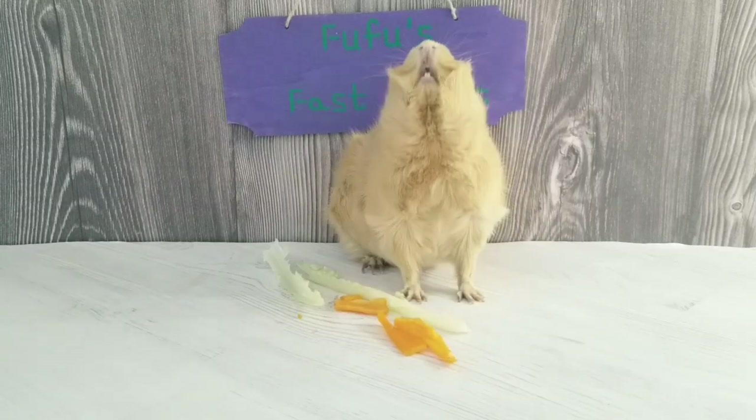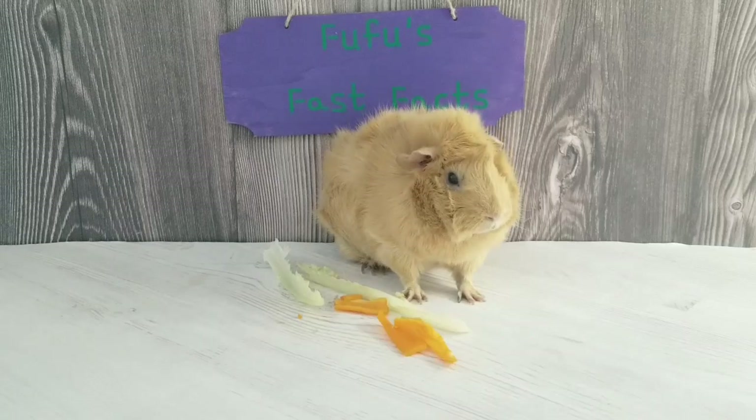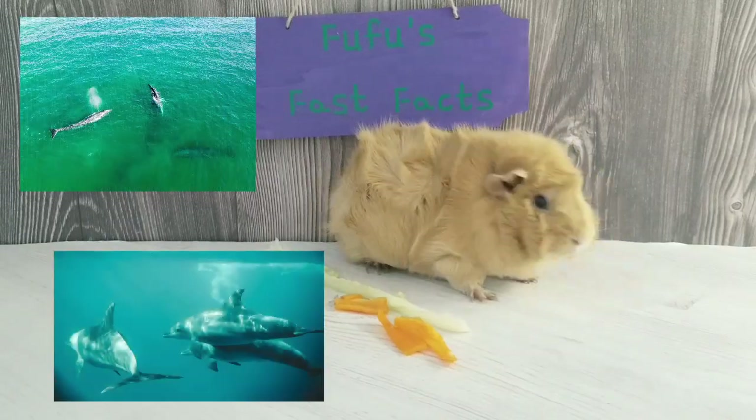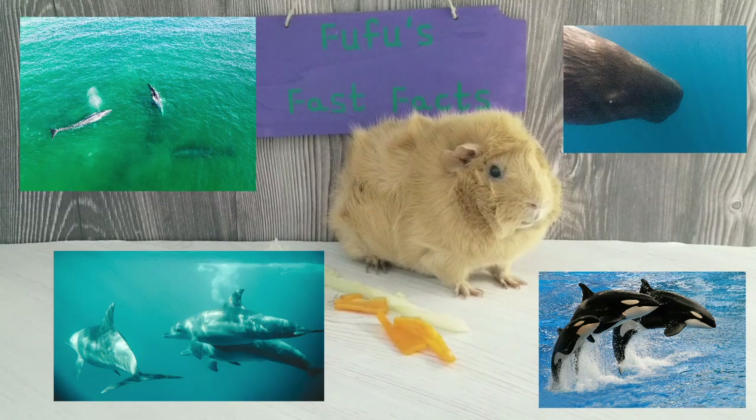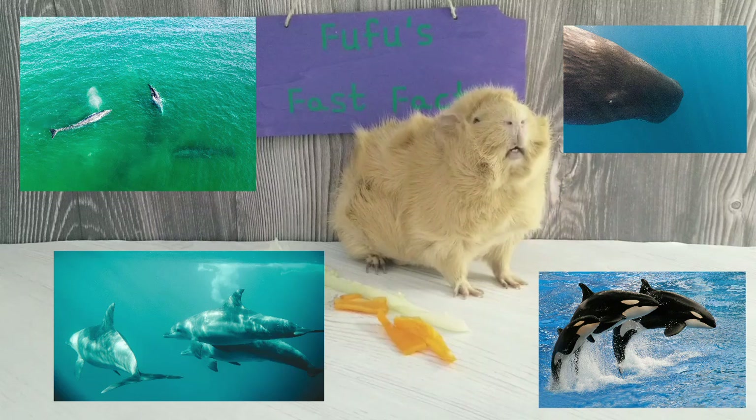There are many types of whales. Some examples are blue whales, dolphins, orcas, and sperm whales. There are two different types of whales: toothed whales and baleen whales.